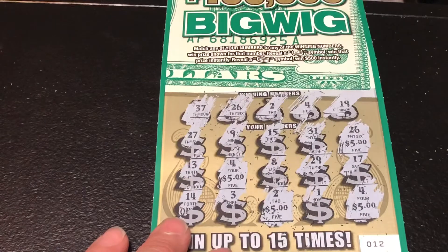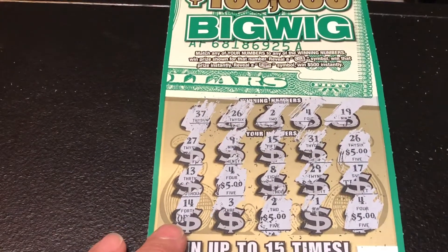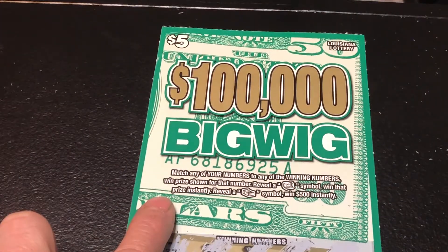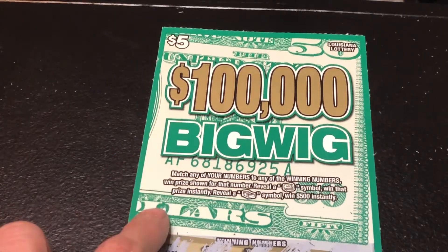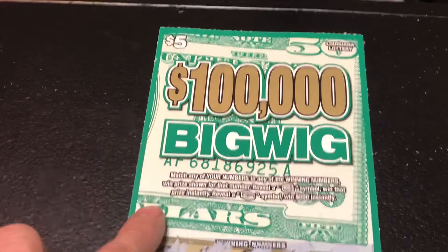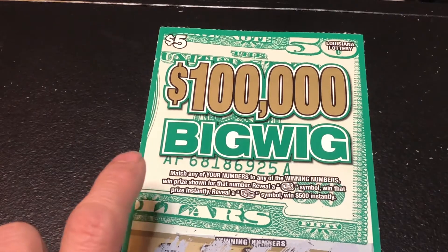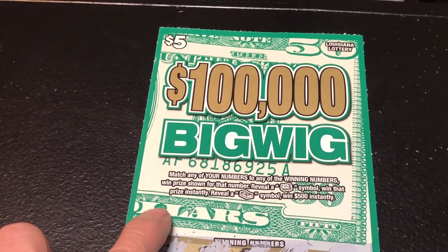Because of the first ticket, we've got all our money back for the entire session — it's a break-even session, not too bad. Wish we could have won more. There are a couple of other new tickets from Louisiana — a $2 ticket and a $1 ticket as well. I haven't seen those yet, but whenever I find them I'll get them and maybe we can win something on them. Until then, don't forget to like, comment, and subscribe. I'll see you guys again on the next one — thanks so much for watching! Slots of Love, bye!